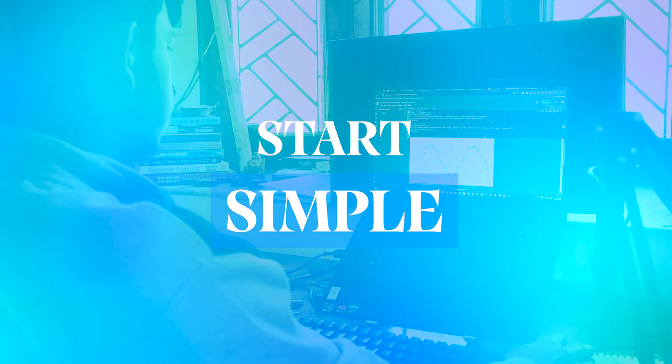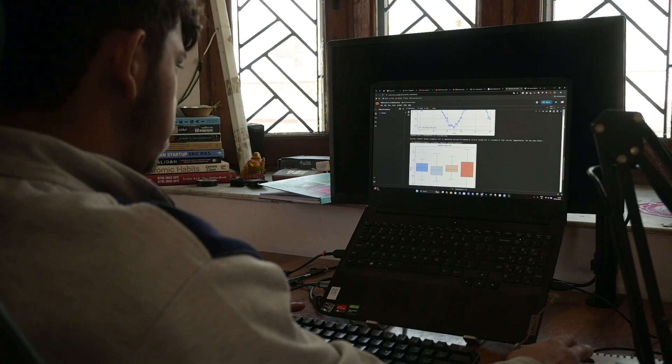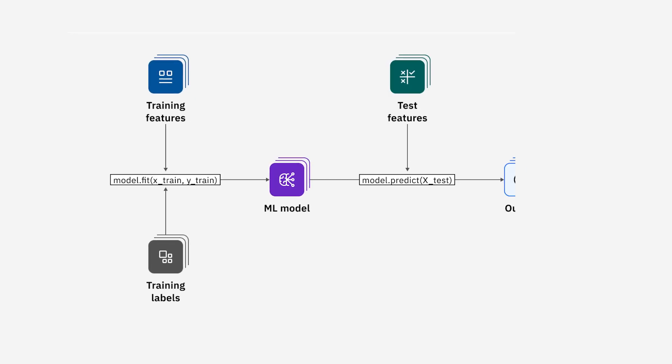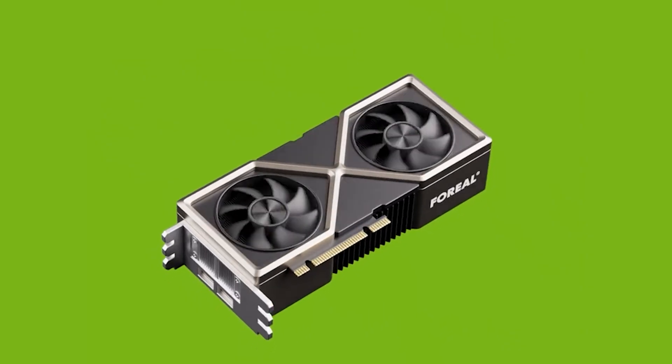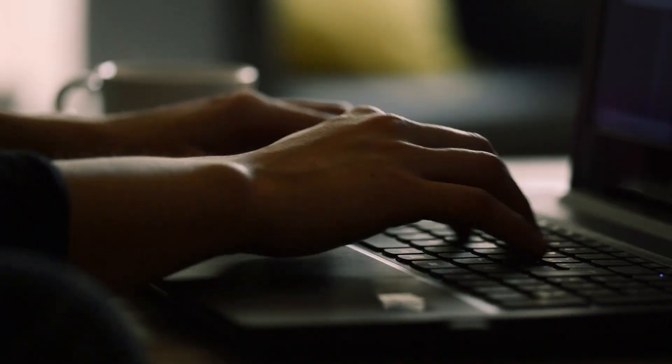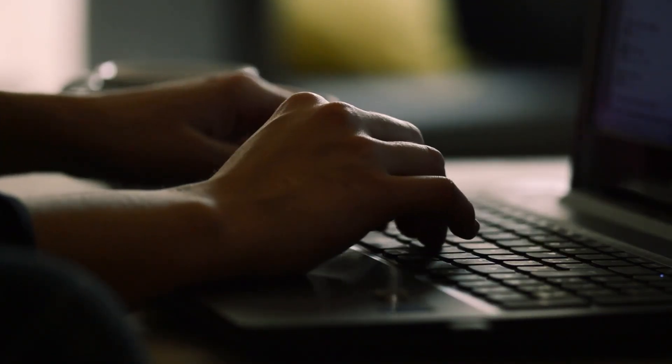Let's start simple. You're diving into data science for the first time — cleaning CSVs, writing Python scripts, building charts in Seaborn, maybe training small models in Scikit-Learn. No need for a GPU here. You're learning how things work, not how fast they run. Any decent CPU can handle this phase. It's all about building logic and getting your hands dirty.